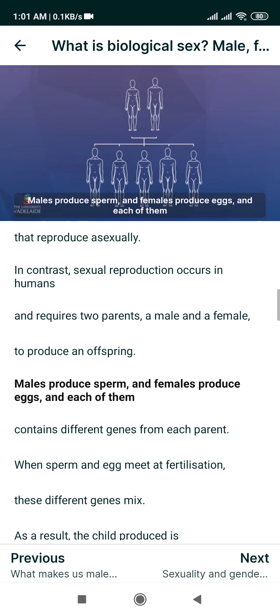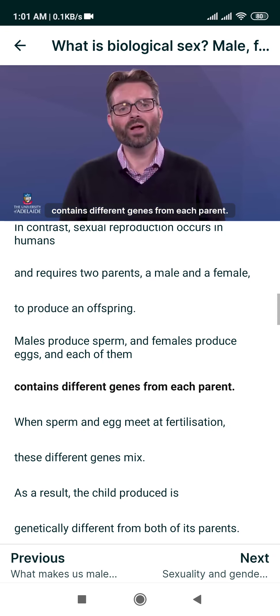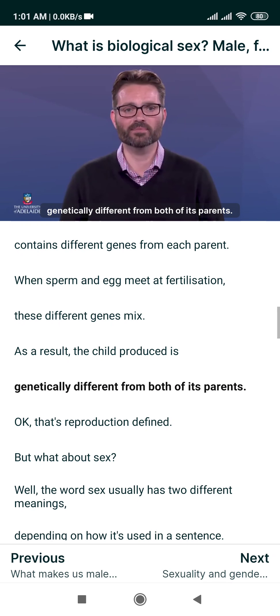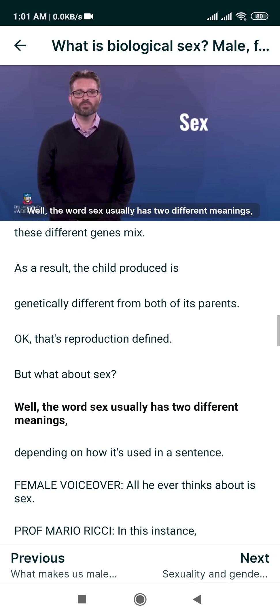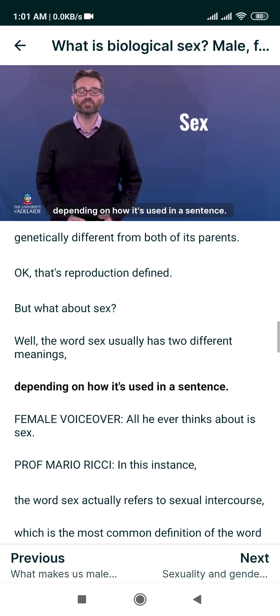In contrast, sexual reproduction occurs in humans and requires two parents, a male and a female, to produce an offspring. Males produce sperm and females produce eggs, and each of them contains different genes from each parent. When sperm and egg meet at fertilization, these different genes mix. As a result, the child produced is genetically different from both of its parents.